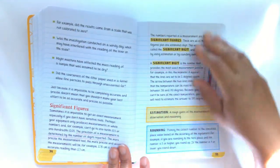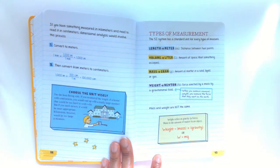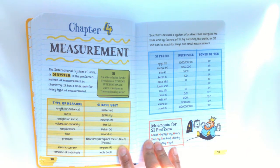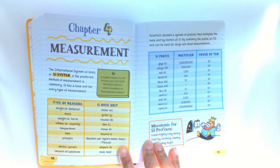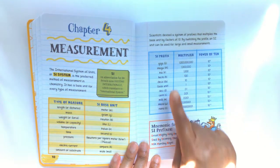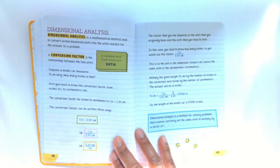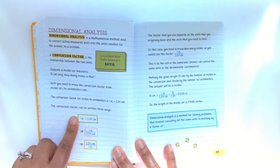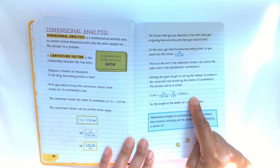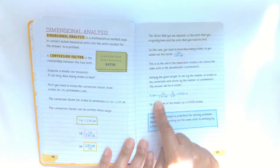Let me get over to that page really quick. So this is an example of the math that you will have in Chemistry — there will be measurement, and this is an example of the type of problems you will have.